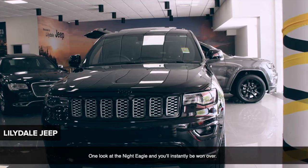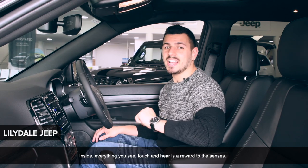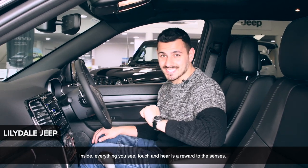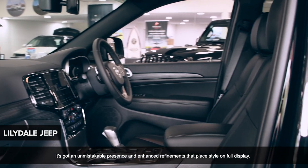One look at the Night Eagle and you'll instantly be won over. Inside, everything you see, touch and hear is a reward to the senses. It's got an unmistakable presence and enhanced refinements that place style on full display.